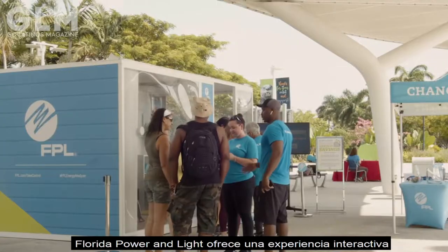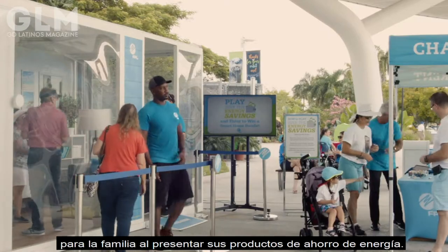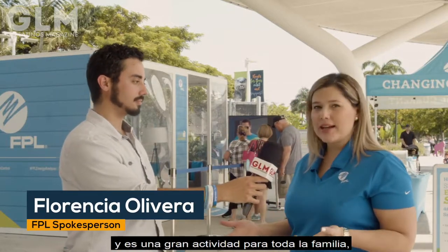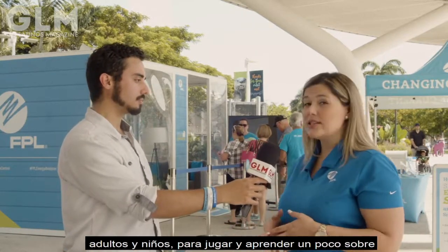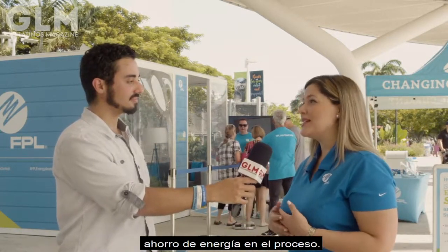Florida Power and Light offers an interactive experience for the family while introducing its energy saving products. We're really excited to roll out our Seek the Energy Savings game. We're in Zoo Miami this weekend, and it's just a great activity for the entire family — adults and children — to play a game and learn a little bit about energy savings in the process.